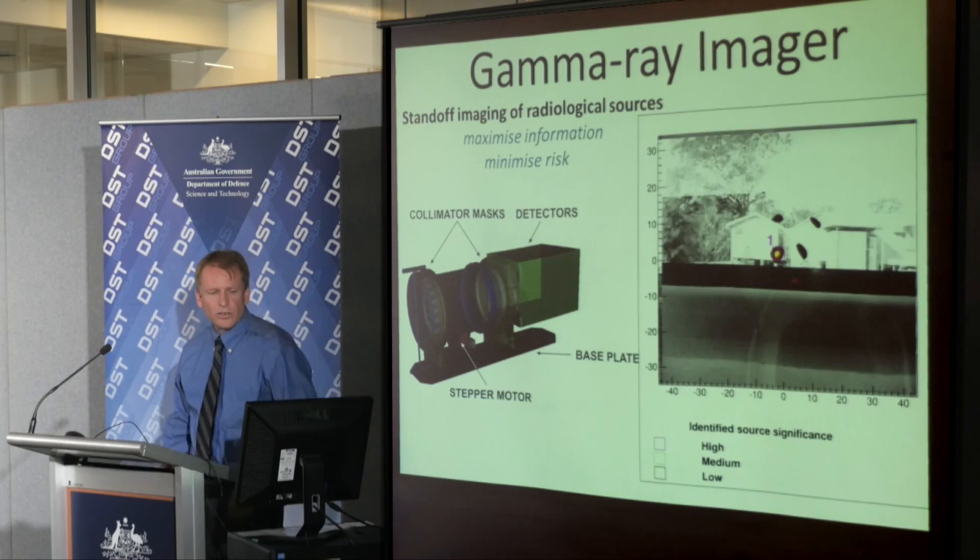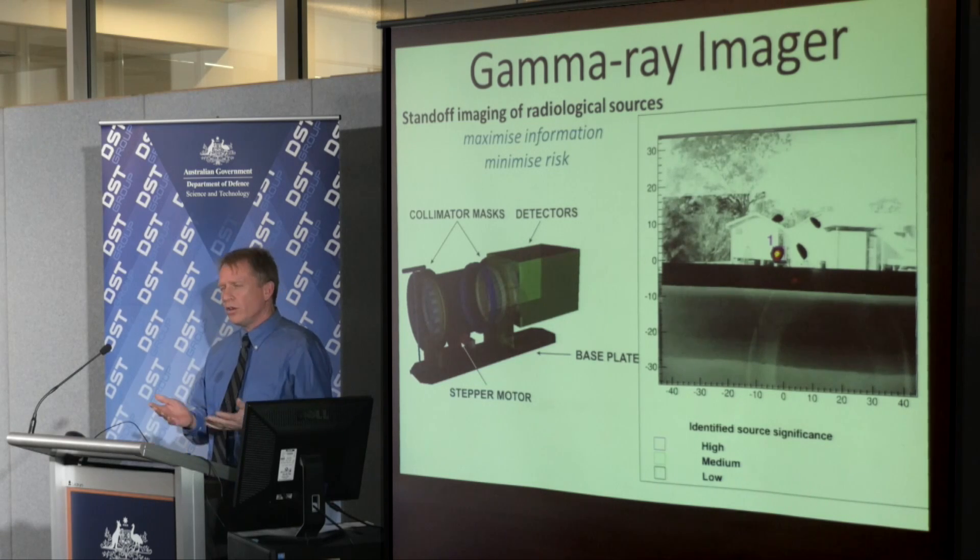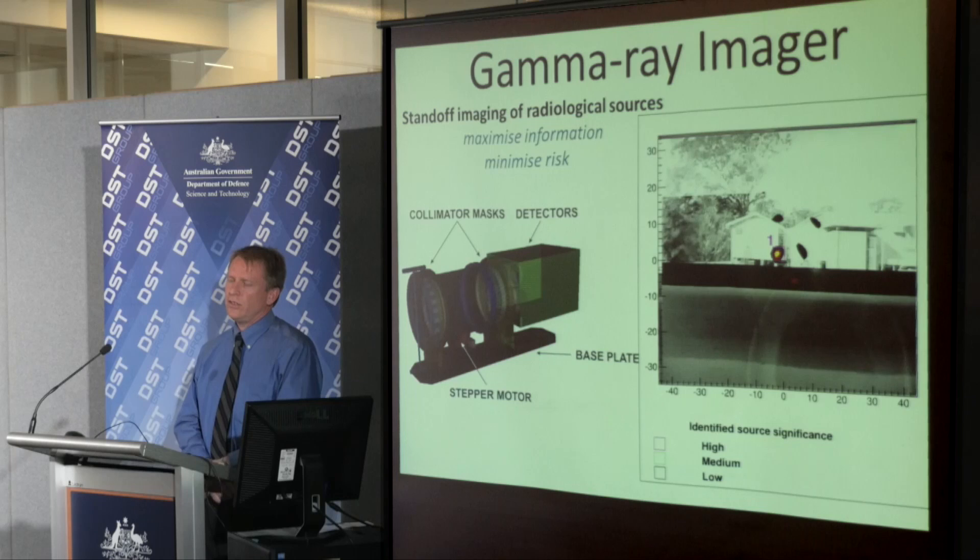Good afternoon. Today I'd like to talk to you about the gamma ray imaging prototype that we've developed here at DST. To give you a bit of context about where a device like this might be used, I'd like you to imagine a scenario where somebody has managed to acquire a high intensity radiation source, perhaps from a medical or industrial facility, with the intent of carrying out a terrorist attack with it.